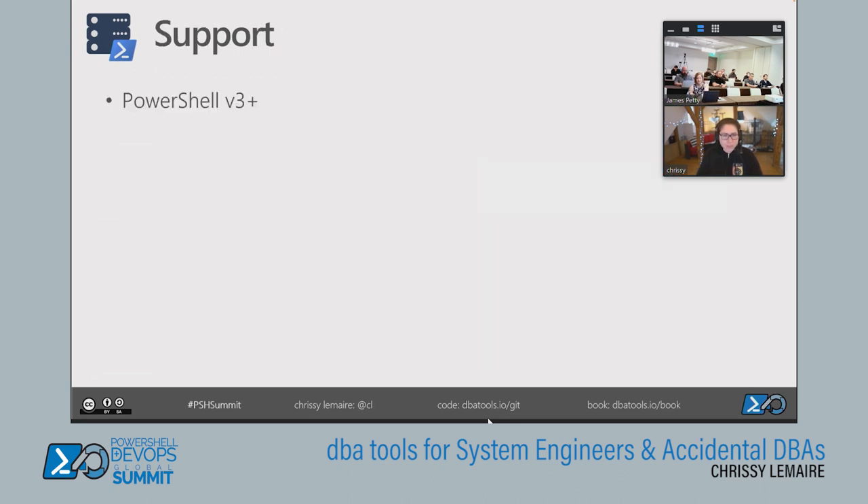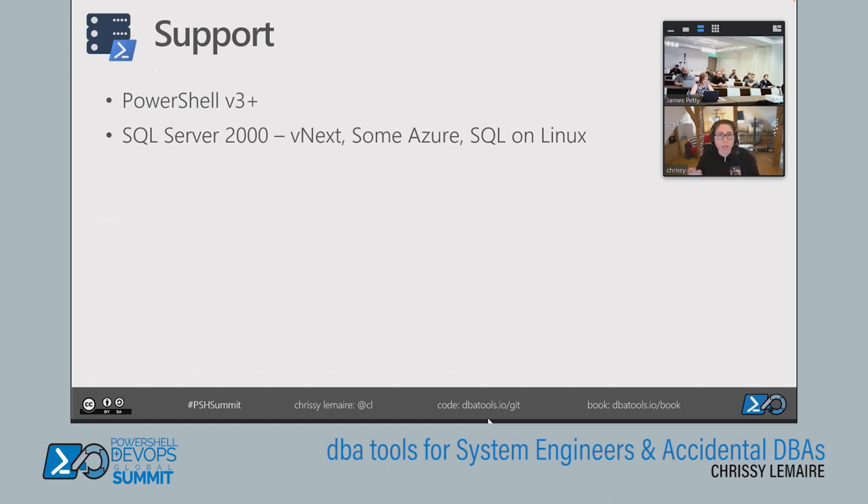When it comes to support, it's important to support older versions. We support back to PowerShell 3, all the way back to Windows 7 and Windows Server 2008, and all the way back to SQL Server 2000 — because Microsoft makes it possible with their SQL Server API called SMO (SQL Management Objects). As long as they're supporting it, we're supporting it. We always test on the newest versions, and we support some Azure and SQL on Linux as well.